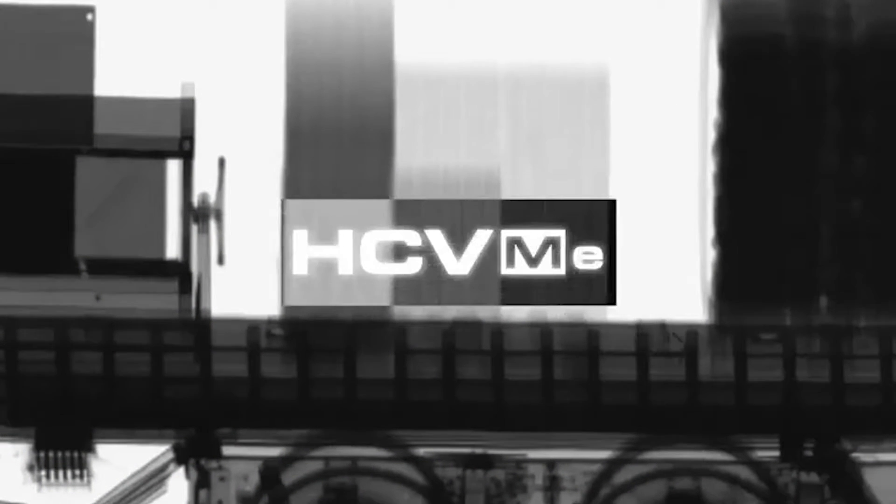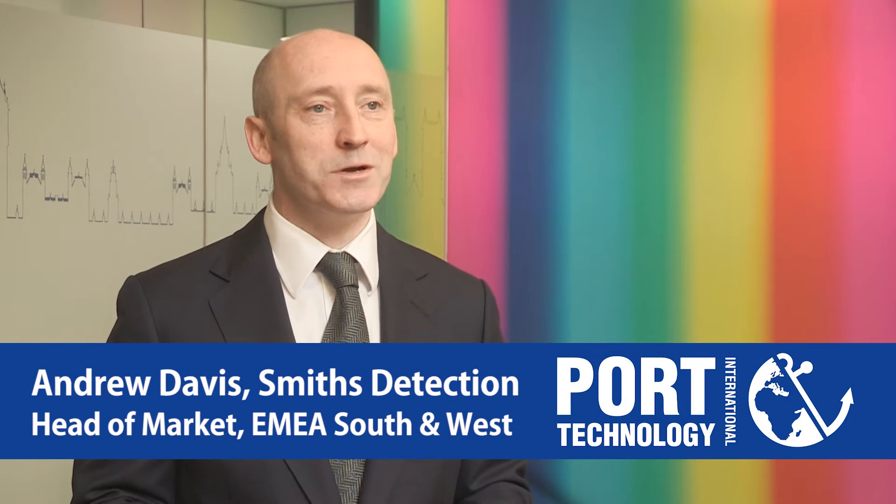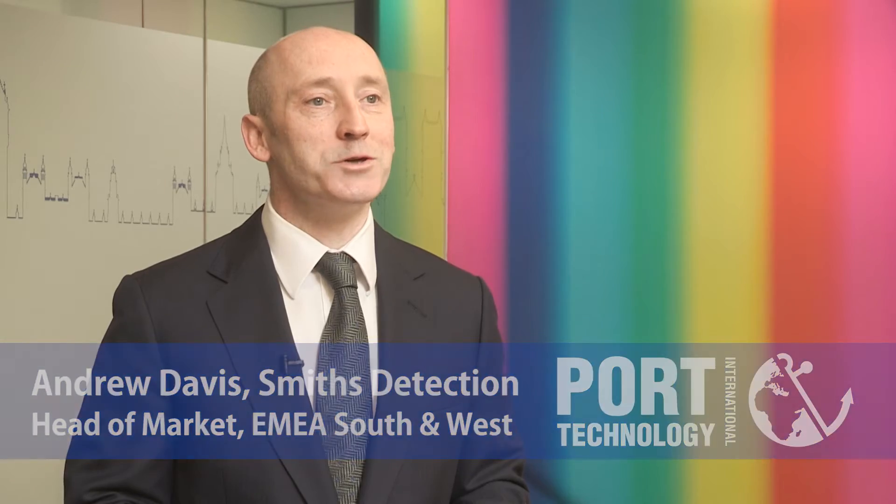Smiths Detection is a world-leading provider of x-ray chemical detection, narcotics detection and explosive detection equipment. We're installed across the world's airports, ports, and with security, policing, and militaries around the world.